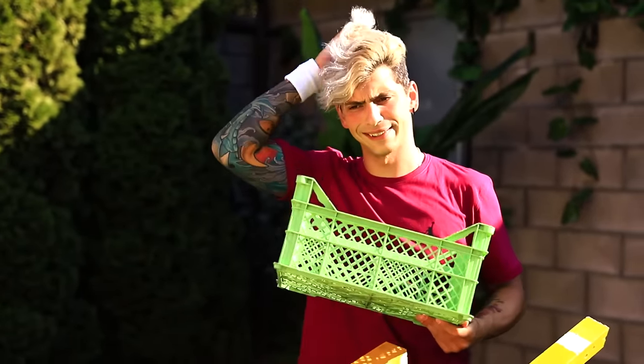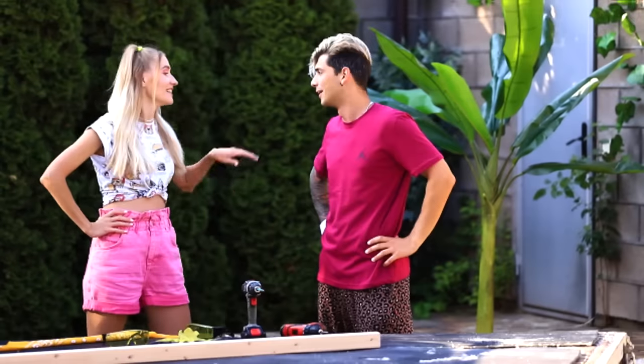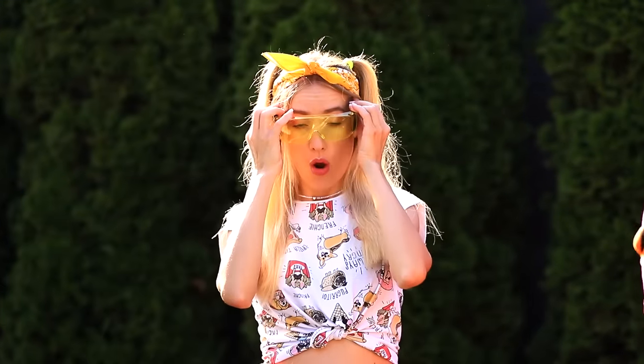Let's get this place cleaned up! There's a lot of stuff here! Are you thinking what I'm thinking? Of course! We'll build our own RV! So let's get to it! There's a lot of work ahead, and the builders are ready to work!